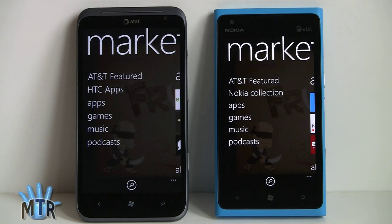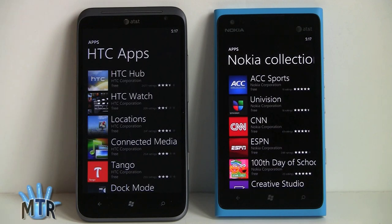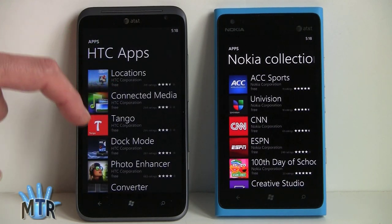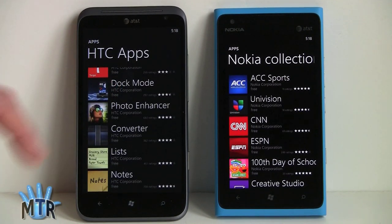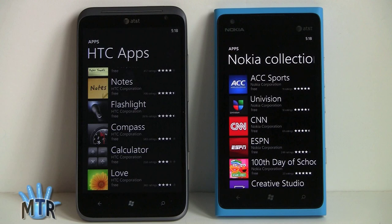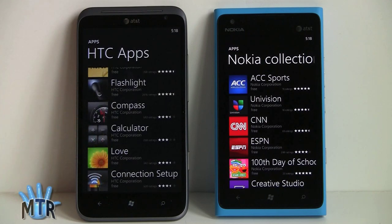With Windows Phone, each manufacturer can make their own custom applications available only for their brand phones. On the HTC, you get HTC Hub — a neat weather, news, and stock app pre-installed — HTC Watch for movie and TV show rental streaming, a locations app, connected media for DLNA, Tango video calling, dock mode for use as a bedside clock, shopping lists, notes, a converter, flashlight using the rear flash, compass, and connection setup.